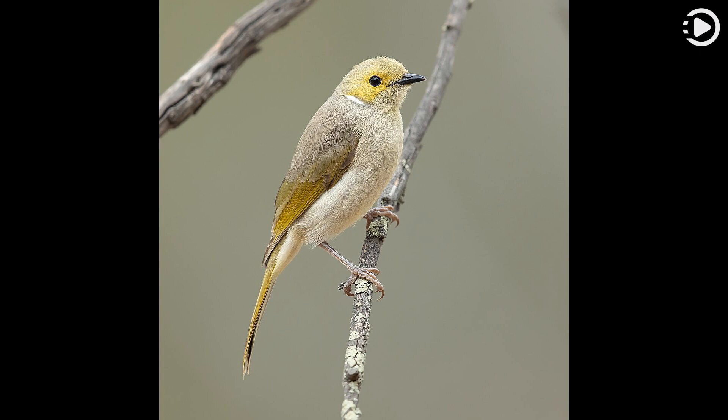First described by the English naturalist John Gould in 1837, the specimen he examined came from the interior of New South Wales. The specific epithet penicillida derives from the Latin word penicillus, meaning brush tip, referring to the white plume across the side of the neck — its distinguishing characteristic.